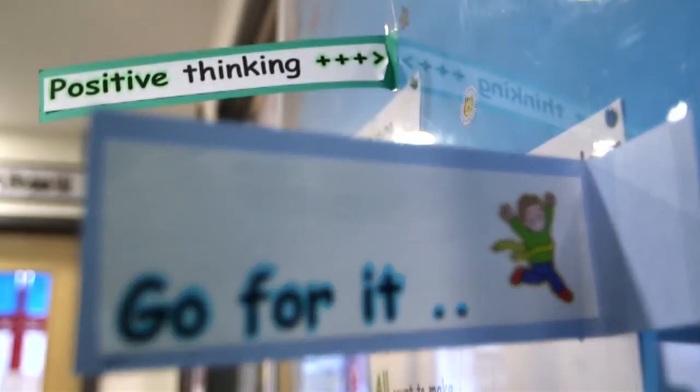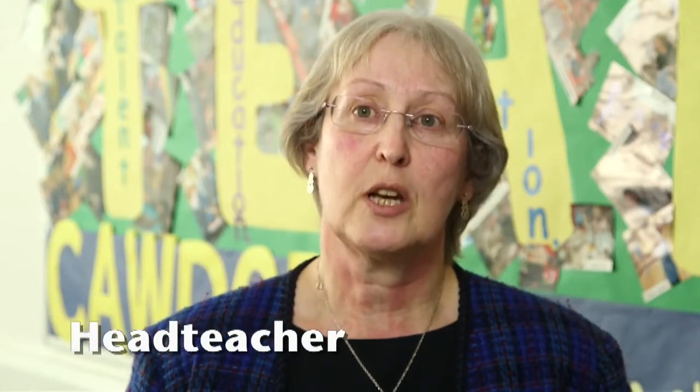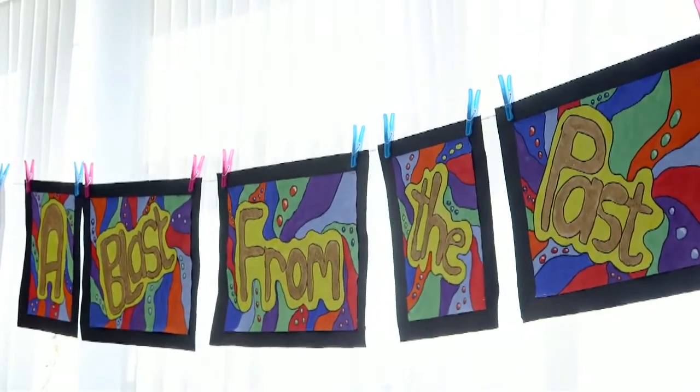Every year we do one whole school project from nursery right through to Primary 7, as it allows us to encompass different skills and see talents shine. This particular term we're focusing on a blast from the past — really that's the 1960s.